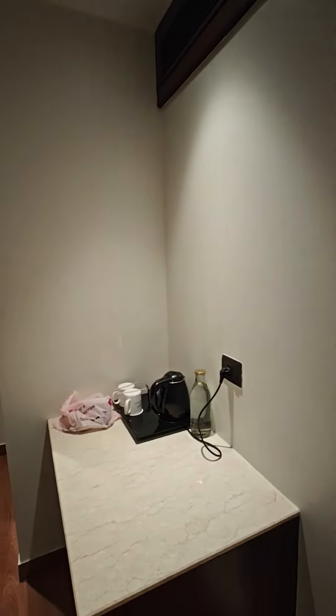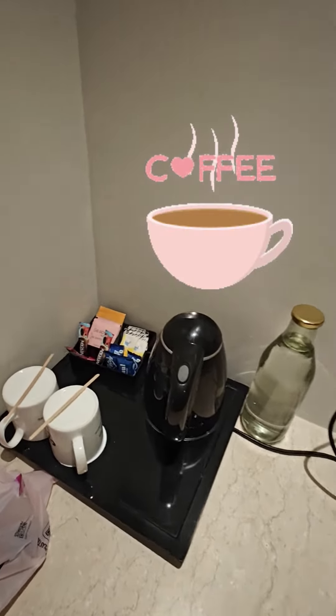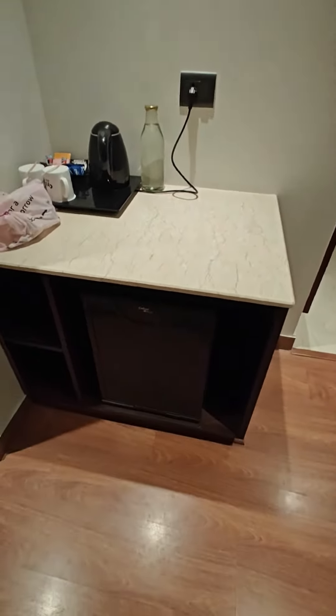So this is the room. The standard provisions are there — the kettle is there, coffee sachets, tea sachets, sugar, cups — all those standard things are provided.